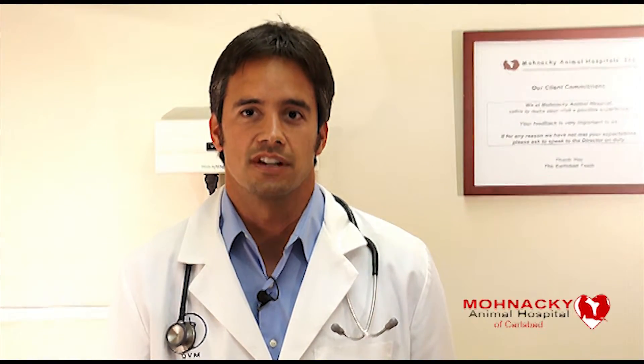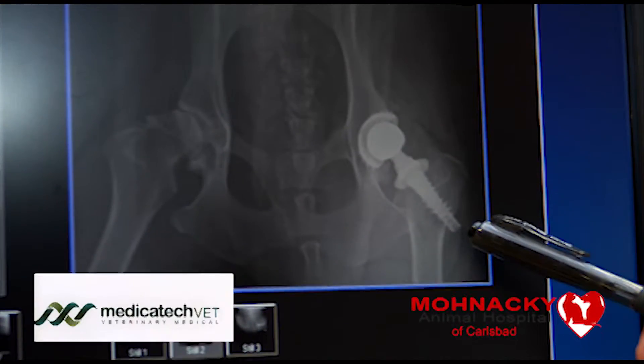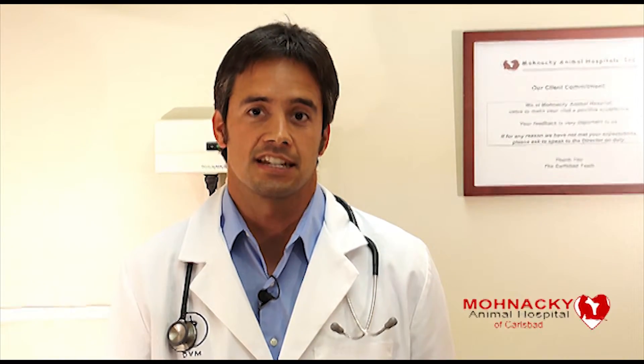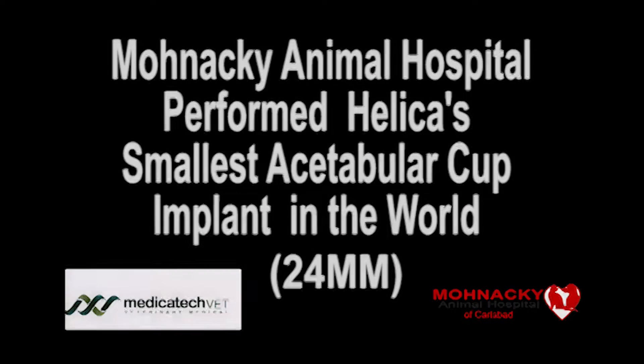My colleague, Dr. Zoran Georgievich, or Dr. George as he's known to his clients, uses the Helica brand total hip replacement system. He was a stimulus in Helica developing their smallest acetabular cup that they offer, 24 millimeters. Dr. Georgievich was also the first veterinary surgeon to implant the 24 millimeter cup.